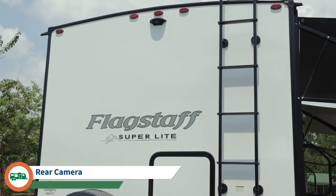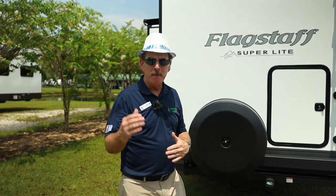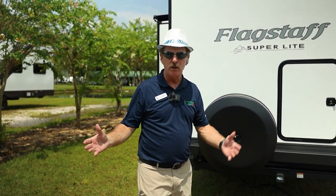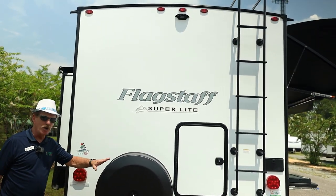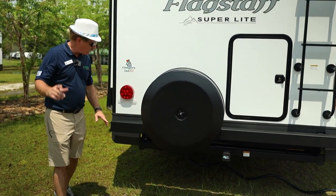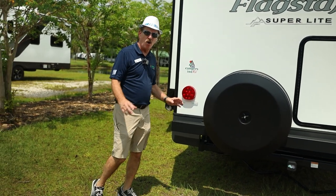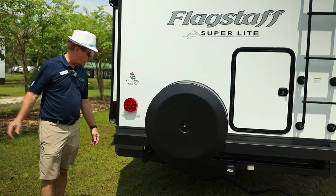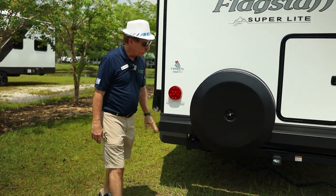On the back, the camper is already wired and framed for a Furrion rear observation camera — not a backup camera, but a rear observation camera, so you can see behind you while towing or backing up. The spare tire is mounted on the rear bumper with a cover. I'd recommend using the dedicated sewer hose container mounted below rather than the bumper, since that end cap can fall out while driving.